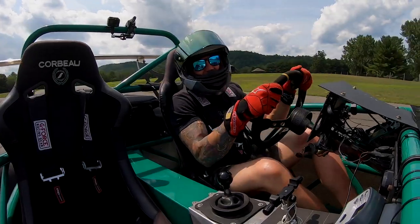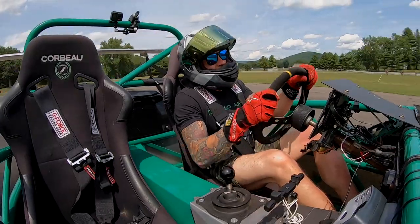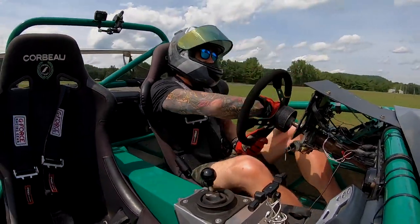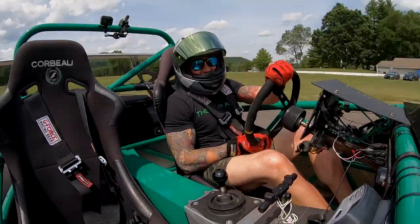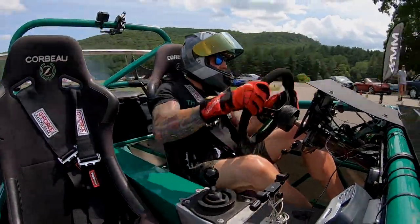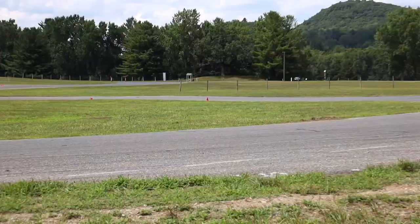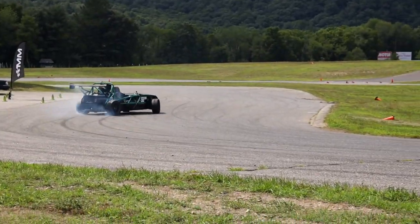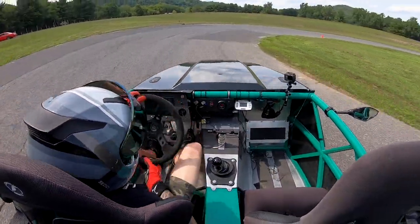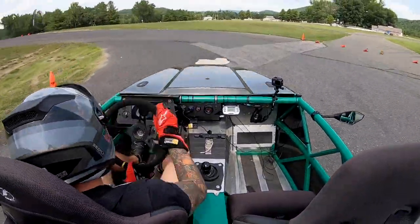When you do this ExoSet conversion, you throw away all the 50-50 weight balance of the Miata and you get very front heavy. So what that means is this thing wants to spin like a top.